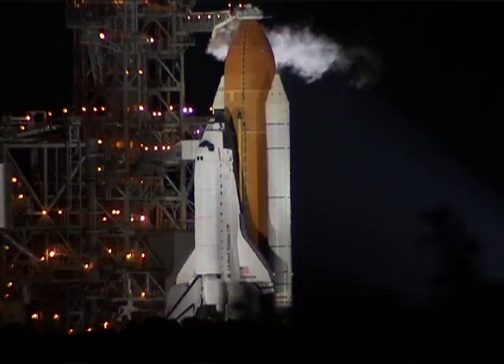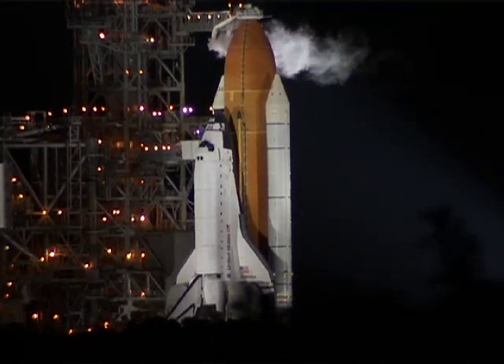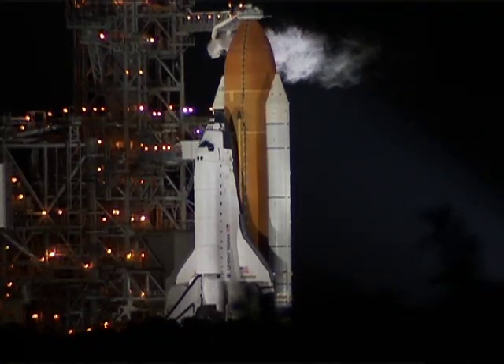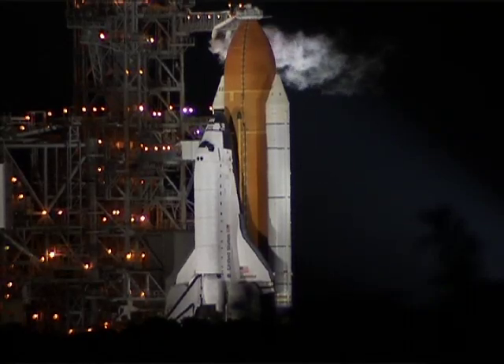Hello, I'm Miles O'Brien at the Kennedy Space Center for spaceflightnow.com. Joining me, David Waters. The space shuttle Endeavour didn't even get a full tank of gas on this night. It was on its way, supposedly, to the International Space Station, but in the process of fueling it up with a half million gallons of liquid hydrogen and liquid oxygen, NASA found a familiar problem with a new twist.